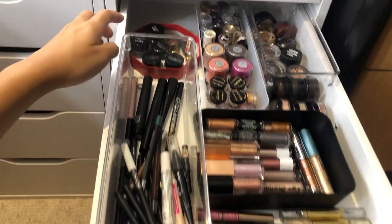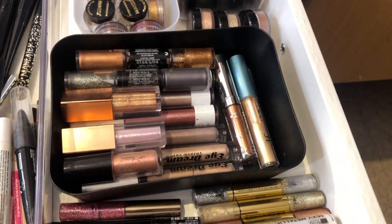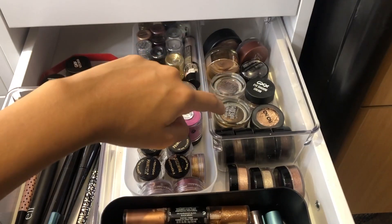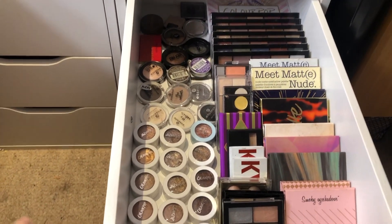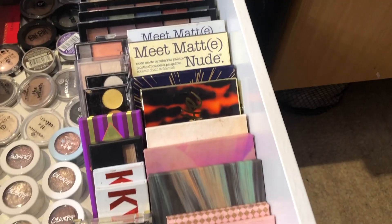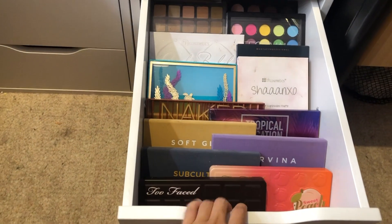Second drawer: gel eyeliners, liquid black eyeliners, pencil eyeliners, glitter liners. This is my liquid eyeshadows, loose glitters, pressed glitters, and cream eyeshadows. This drawer has my single eyeshadows and smaller palettes - Kylie, Tarte, The Balm, Revolution, lots of Colourpop. Below are my bigger eyeshadow palettes.